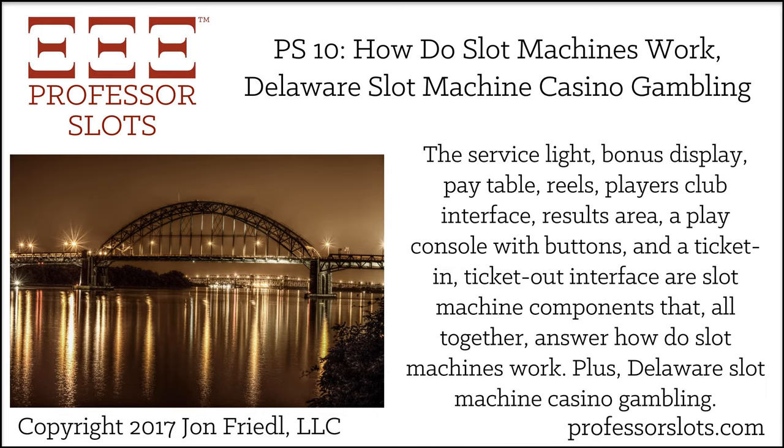Let's get started with the first segment of the show: How Do Slot Machines Work? In this episode, I continue to answer the most common questions asked in Google website searches about slot machines — specifically, how do slot machines work. I will discuss seven operational components of a slot machine from the point of view of a slots player, meaning the various interface areas on the front of a slot machine.